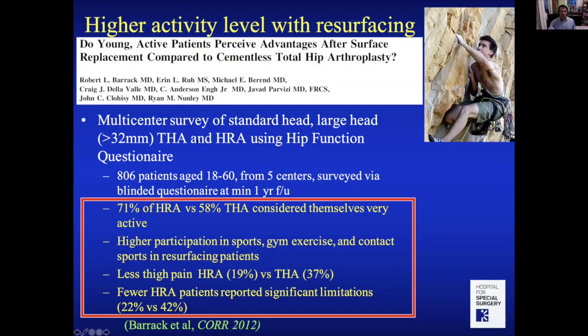Another US study across multiple surgeons used a telephone questionnaire with over 800 patients having hip replacement or resurfacing. They found higher participation in sports, gym exercise, and contact sports with resurfacing, less thigh pain, and fewer restrictions compared to hip replacement.